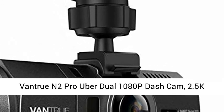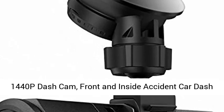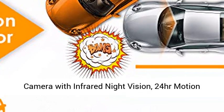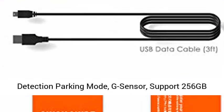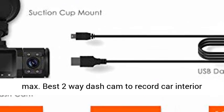Vantrue N2 Pro Uber Dual 1080p Dash Cam, 2.5K 1440p Dash Cam, Front and Inside Accident Car Dash Camera with Infrared Night Vision, 24 Hours Motion Detection Parking Mode, G Sensor, supports 256GB max. Best 2-Way Dash Cam to Record Car Interior, picked by Wirecutter.